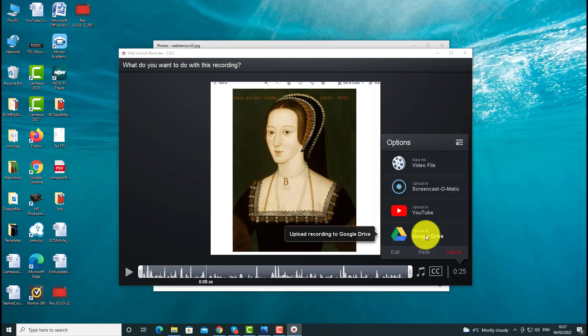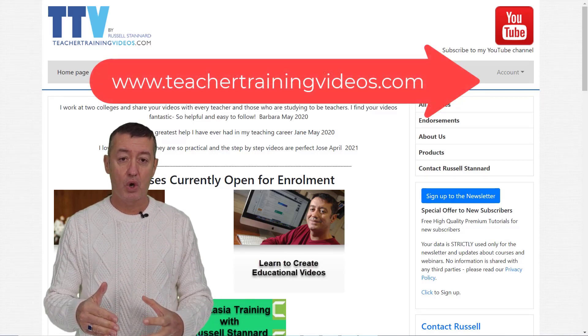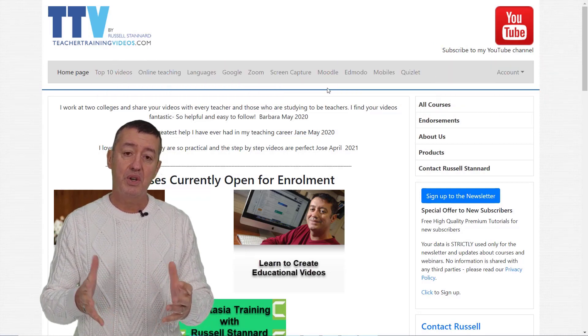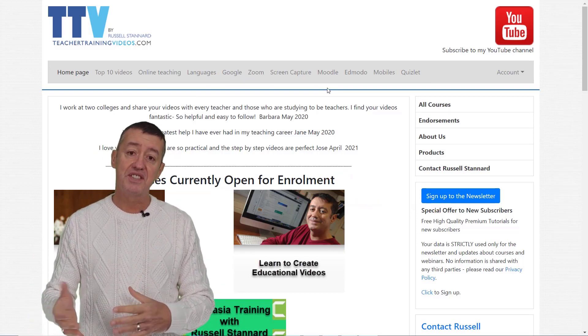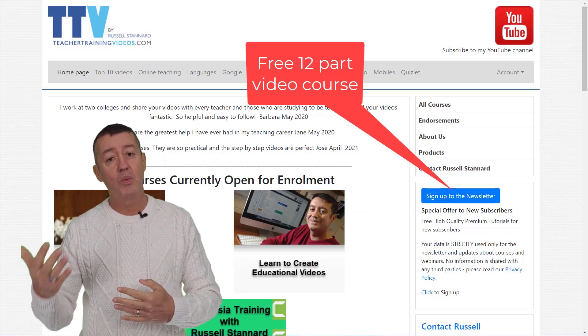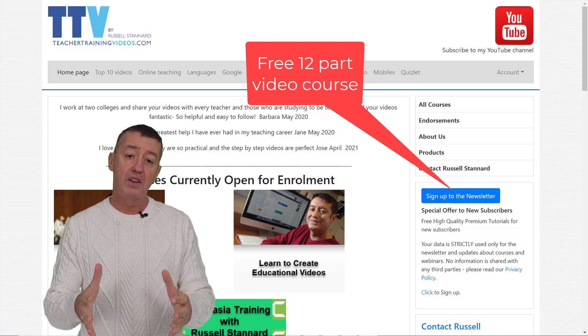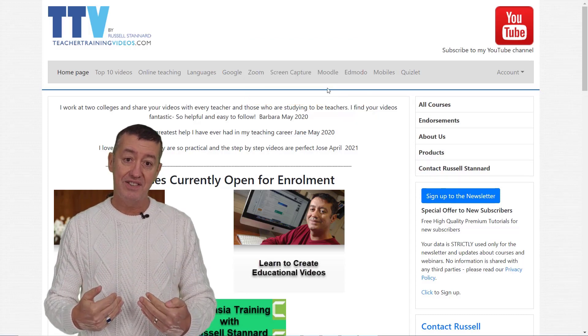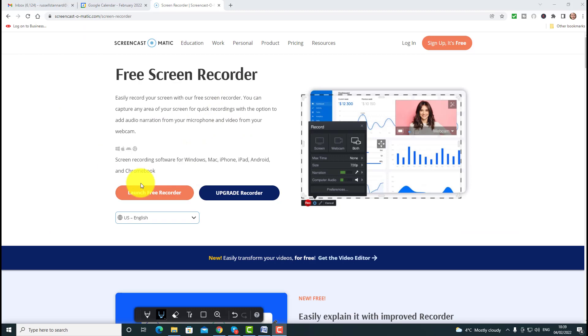I'm going to share a link on screen so you can learn more about Screencast-O-Matic — it's a fantastic, free technology and you can do so many things with it. Quick break from the video: I hope you're enjoying it — if you are, please come over to teachertrainingvideos.com, loads more free videos. Sign up to the newsletter and you'll get updated with all the blog posts, webinars, online courses, and videos. At the moment, if you sign up, there is a 12-part free video course on using technology in teaching. Now let's get back to the video.